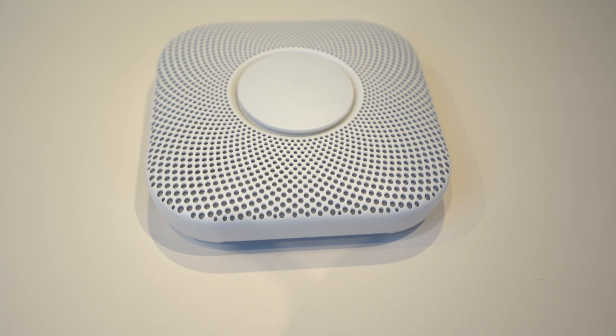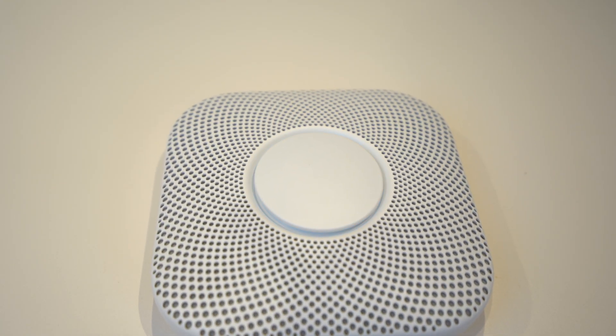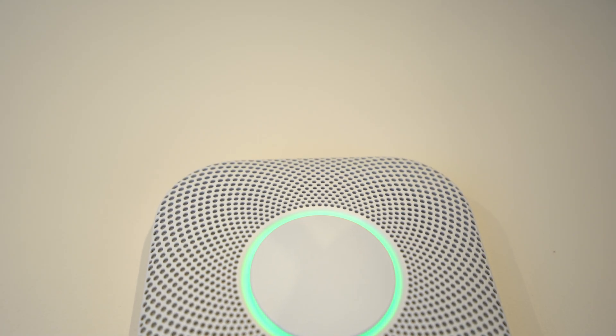Now onto the Nest Protect itself. There are two different versions and I'll show you how to install one later. There are actually two devices in one, and smart ones at that. First, you have a smoke detector. Second, you have a carbon monoxide alarm. The smoke detector alarm is smart not only in the way it connects to the internet and your smartphone, but also in the way it monitors the air itself, resulting in fewer false alarms and telling the difference between smoke and steam, for instance.